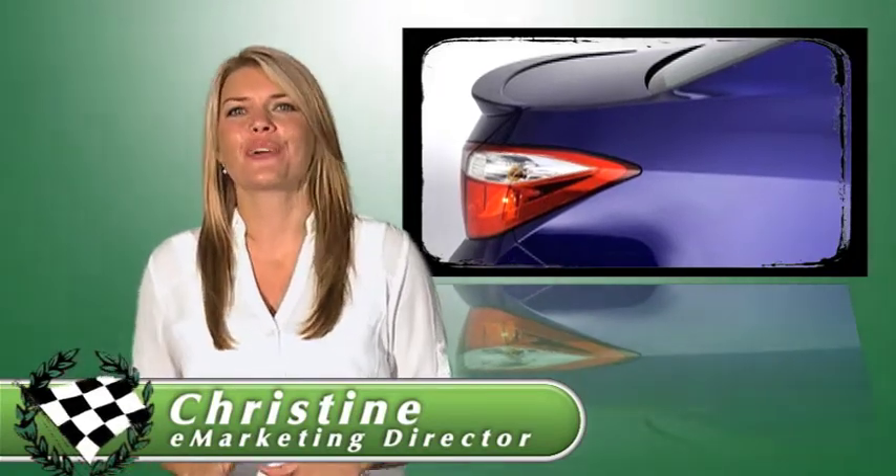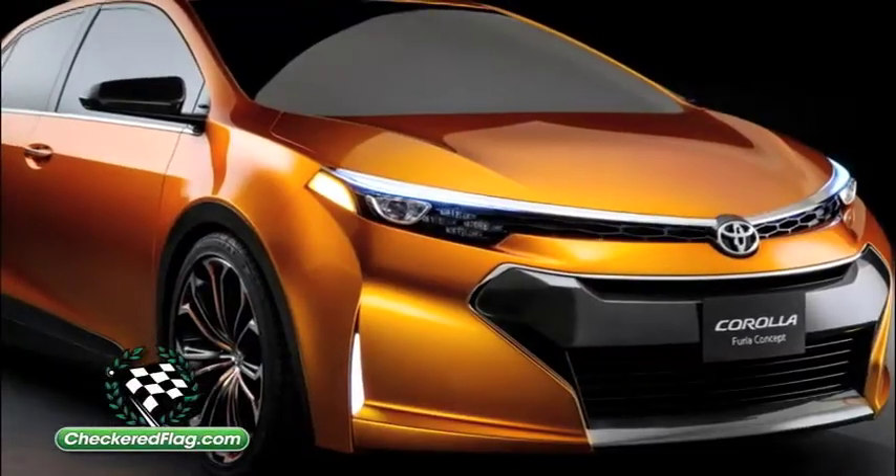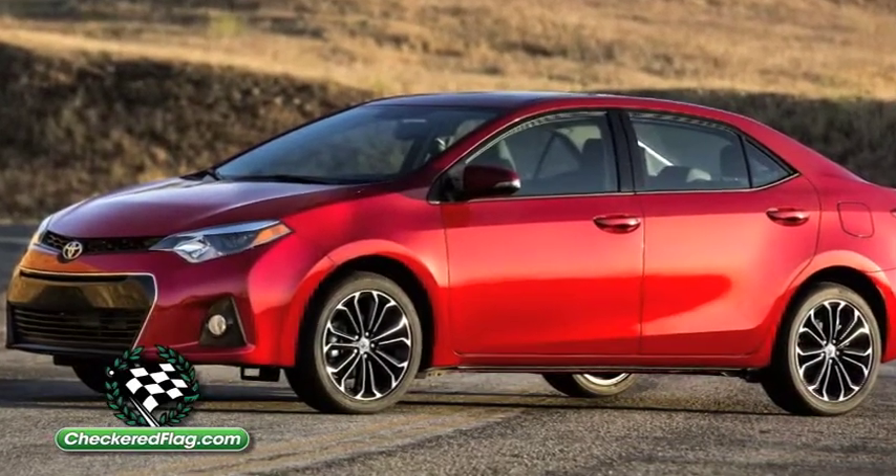The styling of the new 2014 Toyota Corolla is challenging the preconceptions about the best-selling car in the world. Drawing heavily from the aggressive-looking Furia concept, the all-new Corolla sports sleeker lines and sharp, eye-catching details.